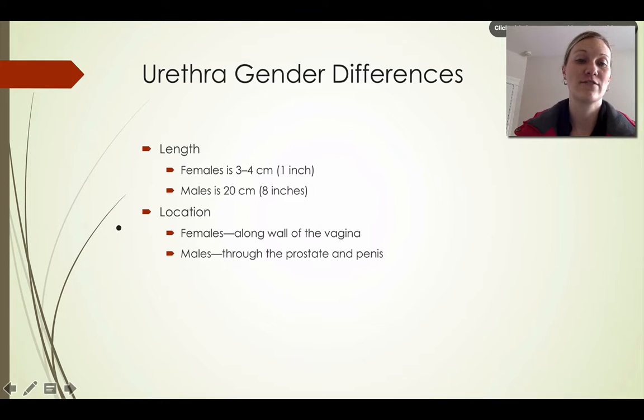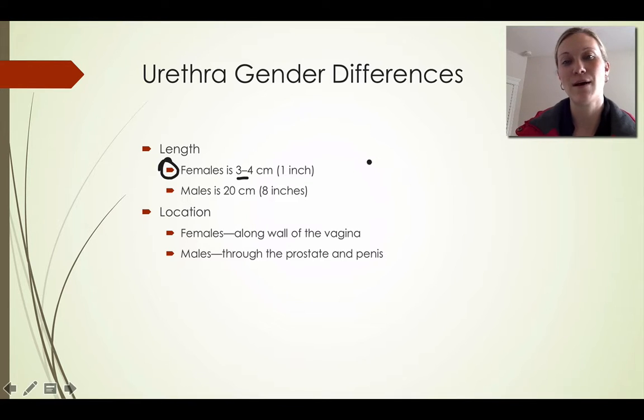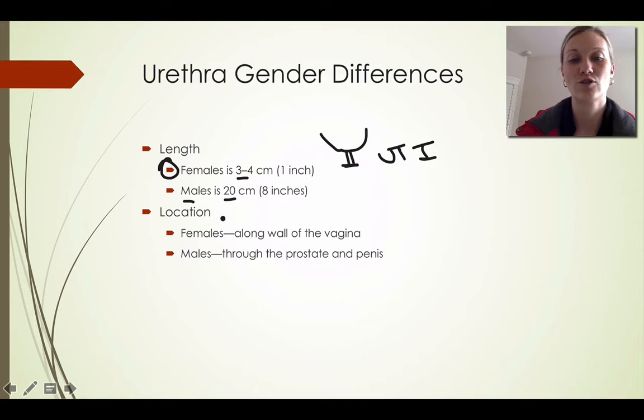The major gender differences between male and female urethra have to do primarily with size. In the female, the urethra is between three and four centimeters — about an inch long — meaning the opening of their body is very close to the bladder. This is why women typically suffer more urinary tract infections compared to males, due to the short length. In a male, the urethra is much longer — about 20 centimeters or eight inches — running through the length of the penis to the bladder. It's harder for bacteria to travel that eight inches within the timeframe of a male urinating.